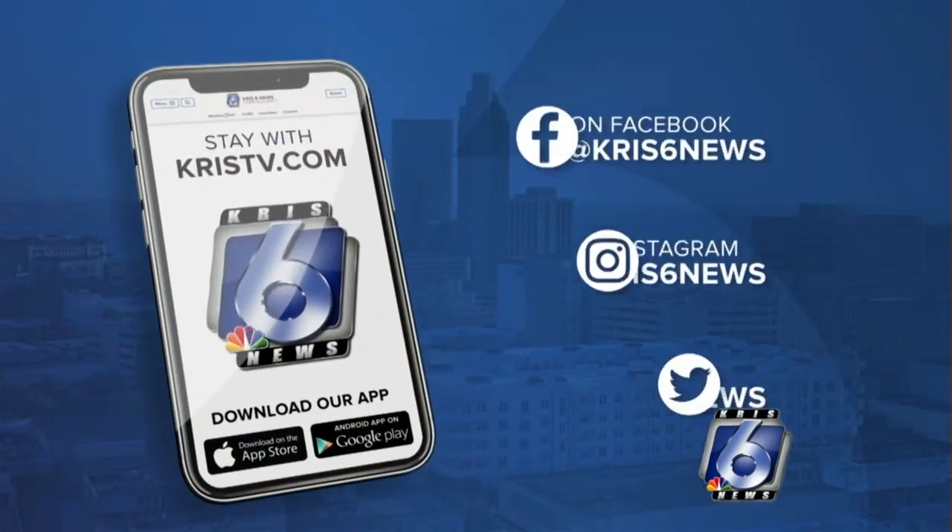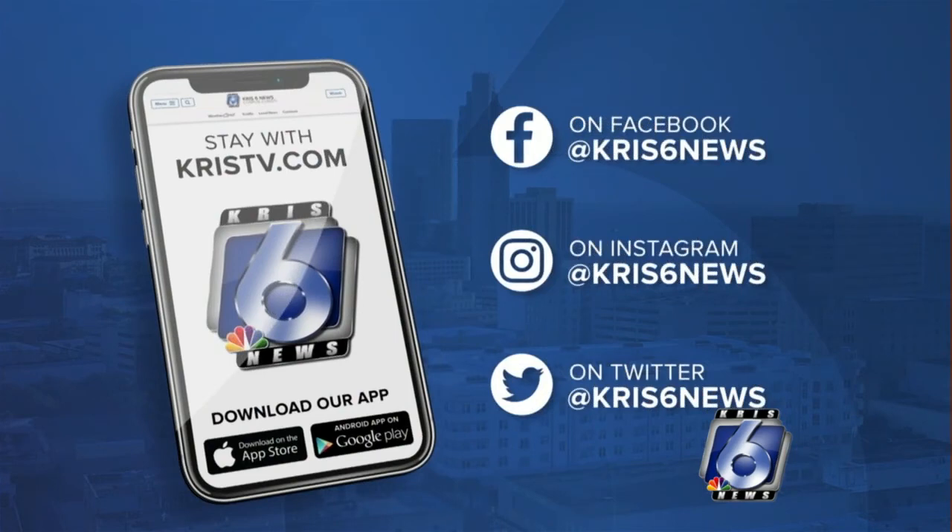To see the full report from Redfin and more information on how you can protect your home, visit our website, KRISTV.com. Reporting in the studio, Victoria Valderrama, Chris Six Sunrise.